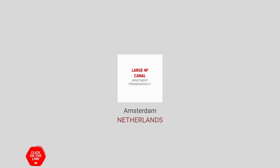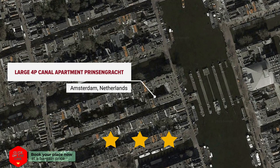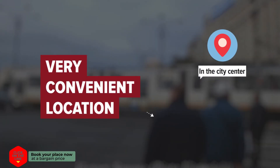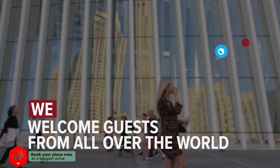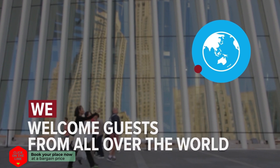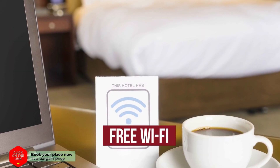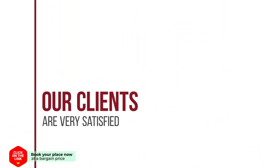Large 4P Canal Apartment Prinsengracht in Amsterdam, Netherlands. The hotel is in the city center and distance to the airport is 11 kilometers. We welcome guests from all over the world. The hotel has comfortable rooms, free Wi-Fi and parking. Our clients are very satisfied.